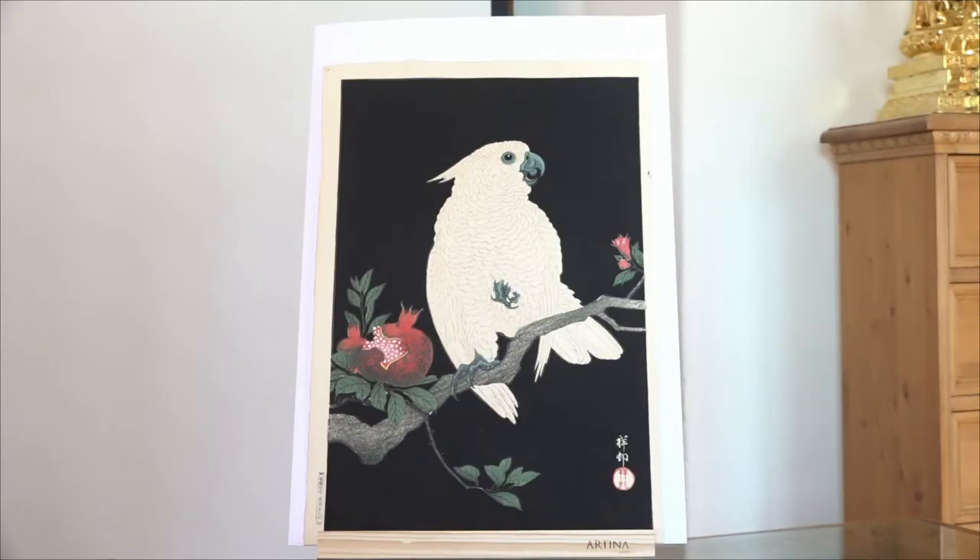Hi everybody. My name is Dieter von Schroer. I'm the owner and manager of the Artelino company. The Artelino company sells Japanese art prints in weekly auctions — Japanese prints like this one. And the topic of today's video is our archive.